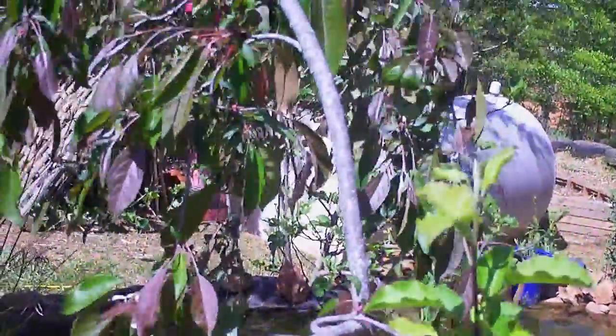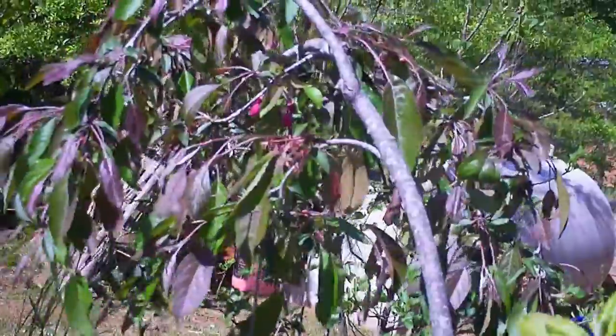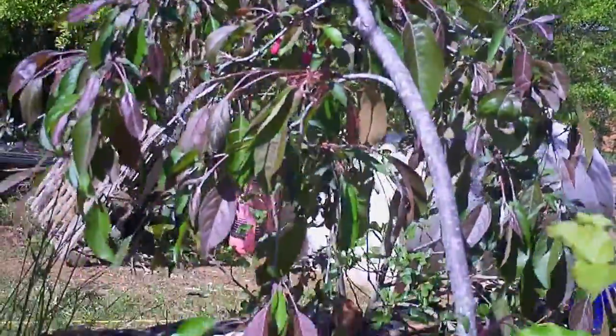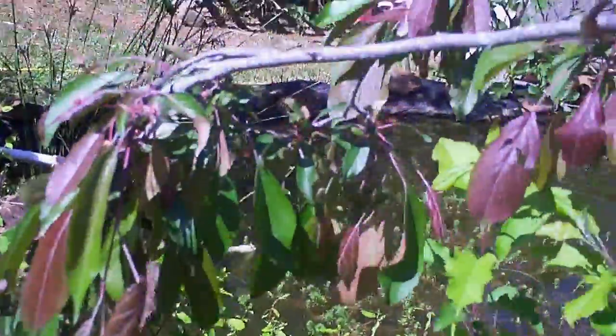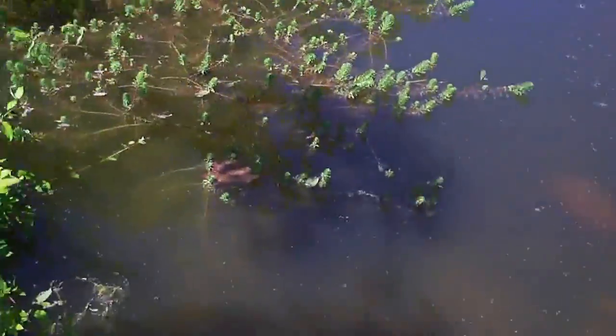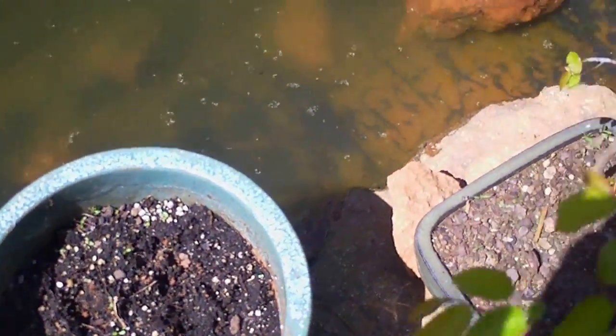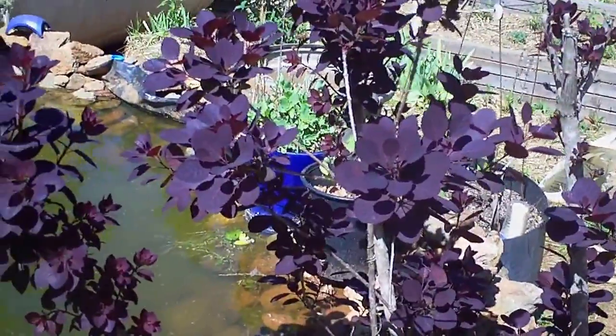And this is a crab apple, and it's doing pretty good. It's just mist blooming — that'll be nice little red crab apples. I've been throwing dandelion seeds in this. Of course it'll be self-wicking.